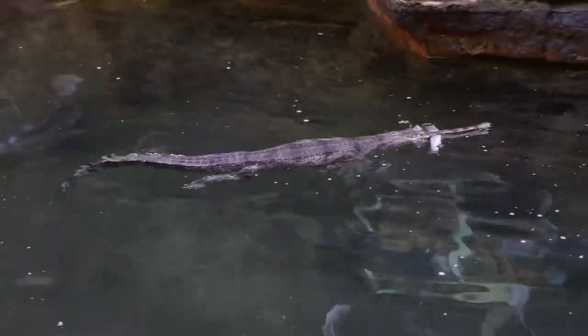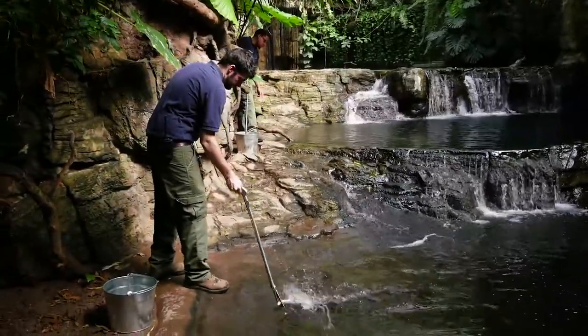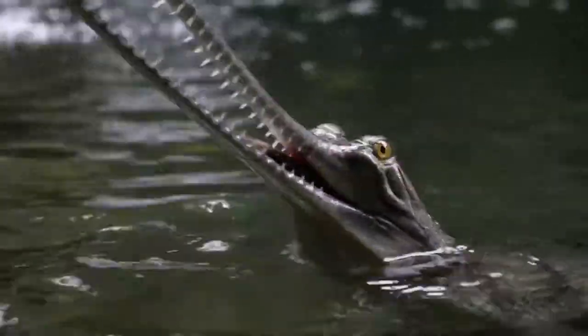Gharial are extremely agile in the water. They're excellent swimmers. We have been feeding them brook trout, a freshwater fish that has the best nutritional content and most vitamin content.